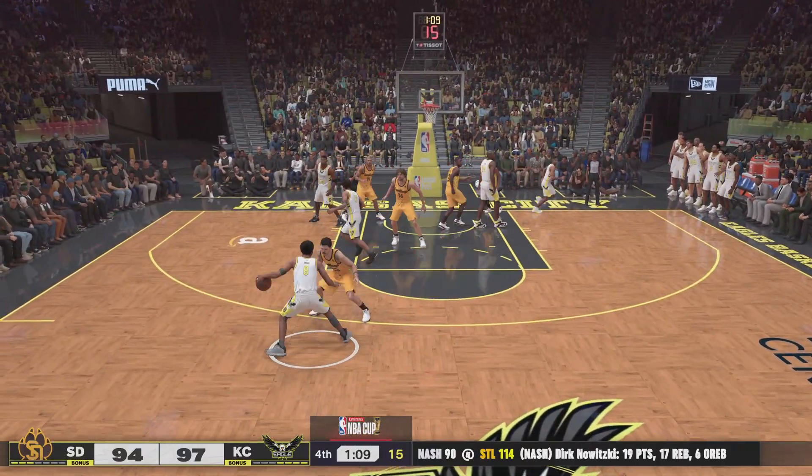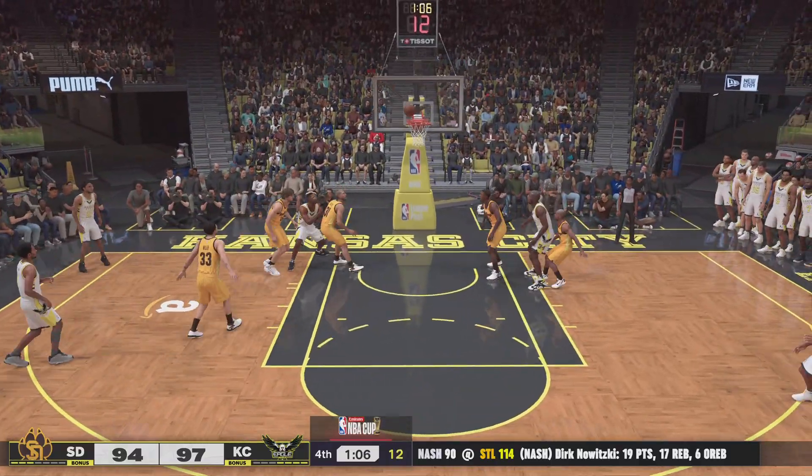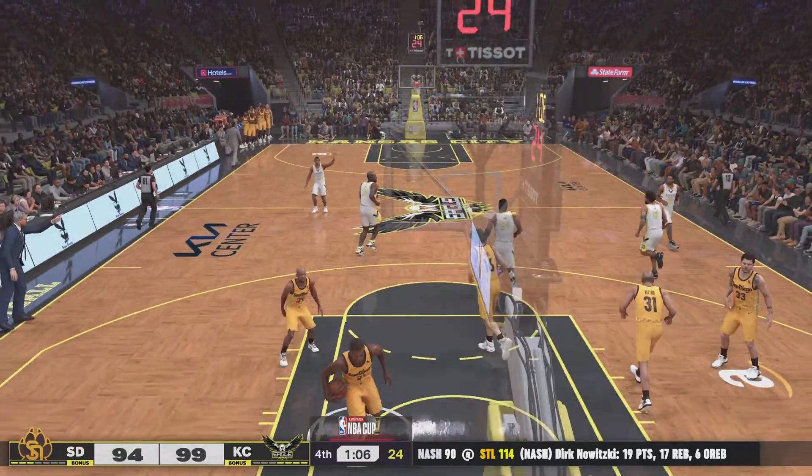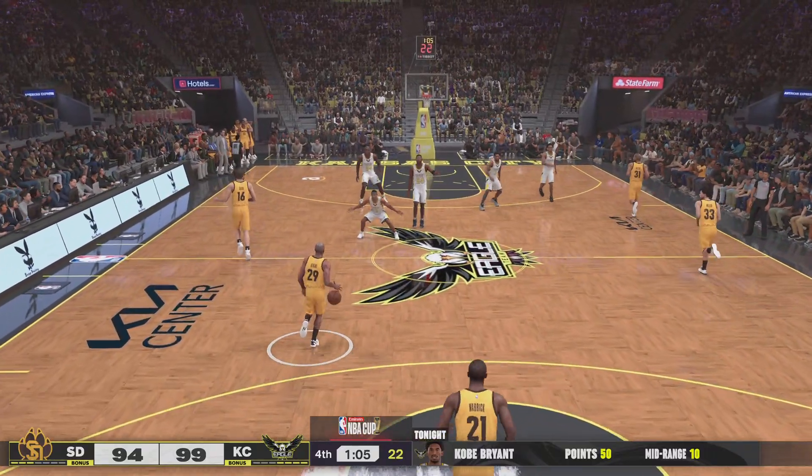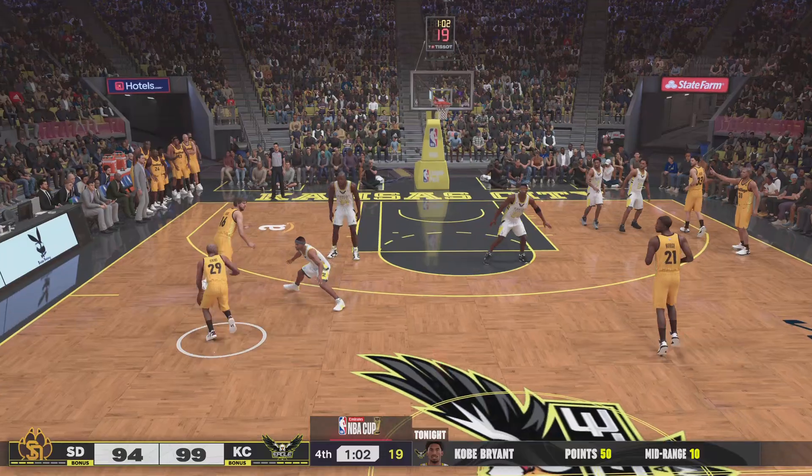Bryant with it, and it's Miller picking him up. Fires from eighteen — and a nice shot by Bryant. Bryant's got 50 points, coming through when it matters most. Kobe thrives under pressure.